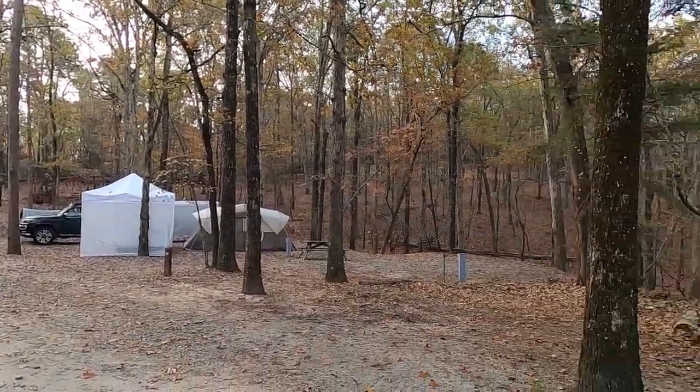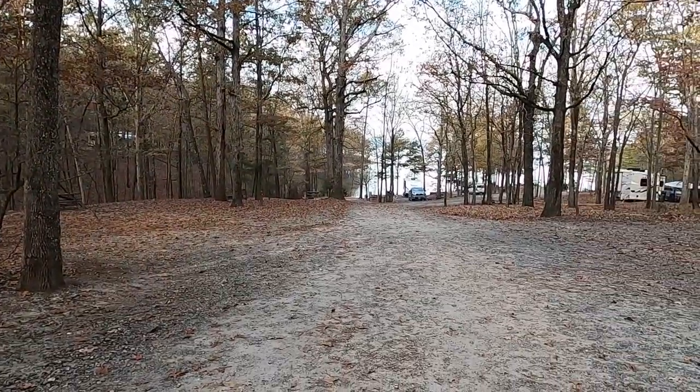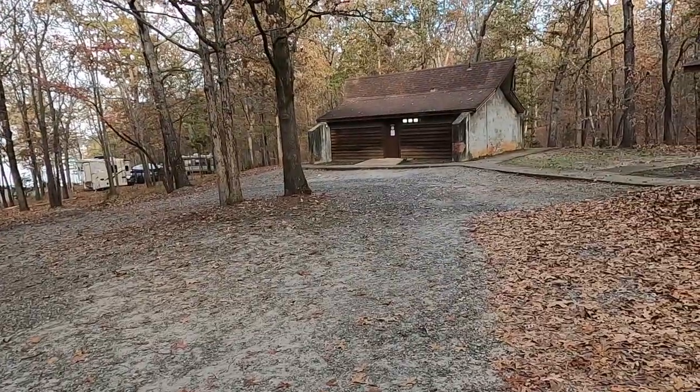We're here at Saddler's Creek State Park. It's a nice campground. Our site's right here, there's the water — super easy access. The bathhouse is right here, very clean. Good showers, hot water. Definitely the nicest so far.